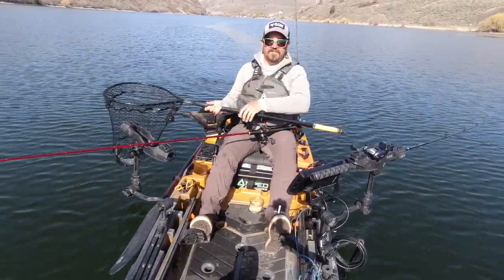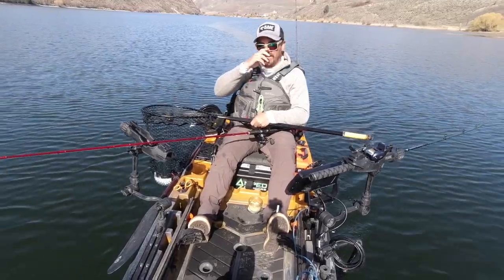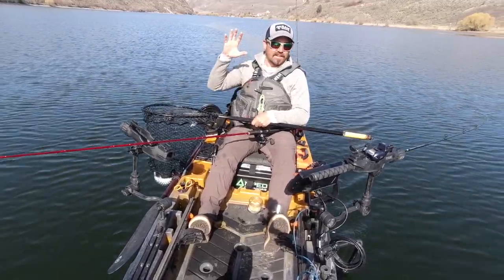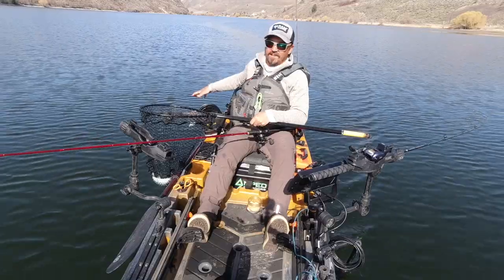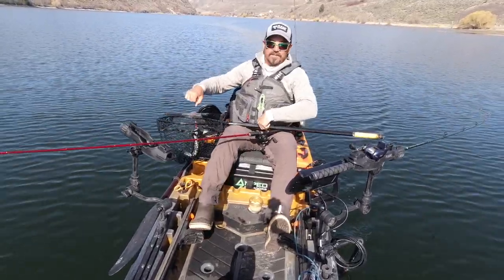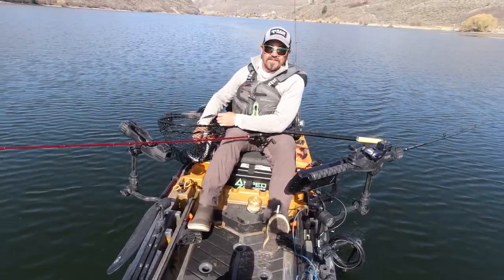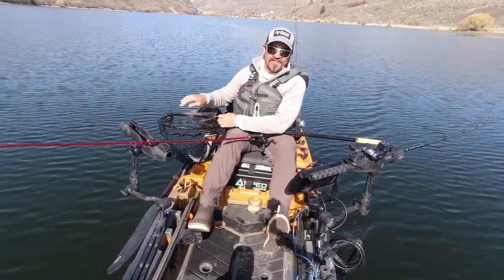So there are my five tips for increasing your Kokanee catch rate from a kayak. I'll put links to everything discussed in the video today, including links on how I installed this downrigger on my Autopilot — that's on a collaboration video I did with Old Town Canoe and Kayak. See you next time out on the water. Just remember: work smarter, not harder. Bye guys!